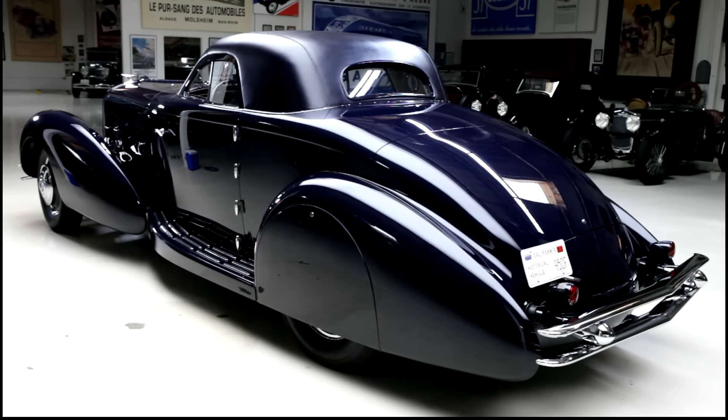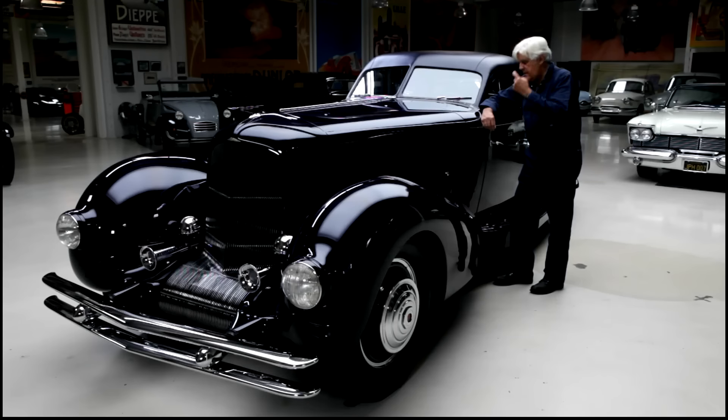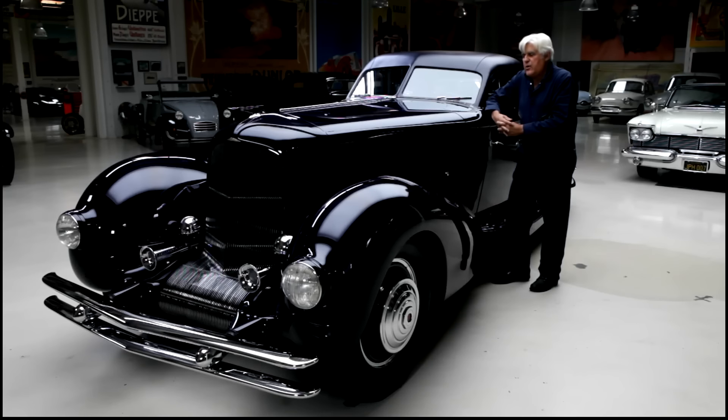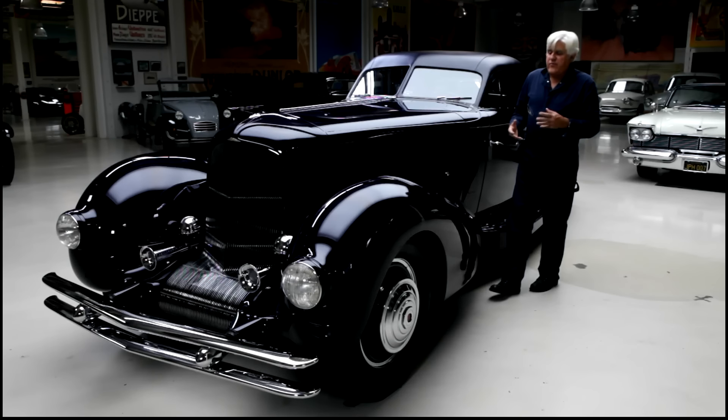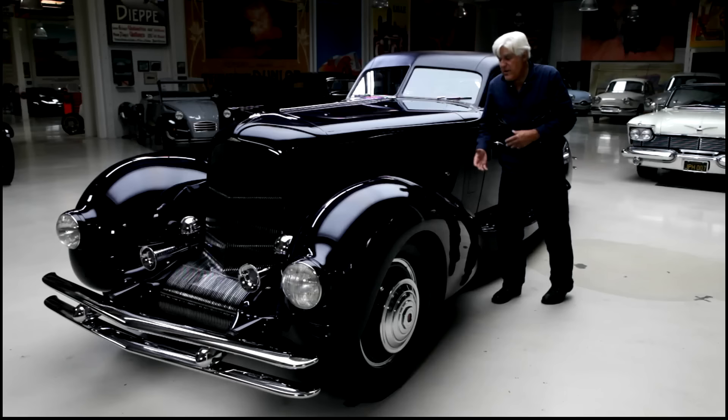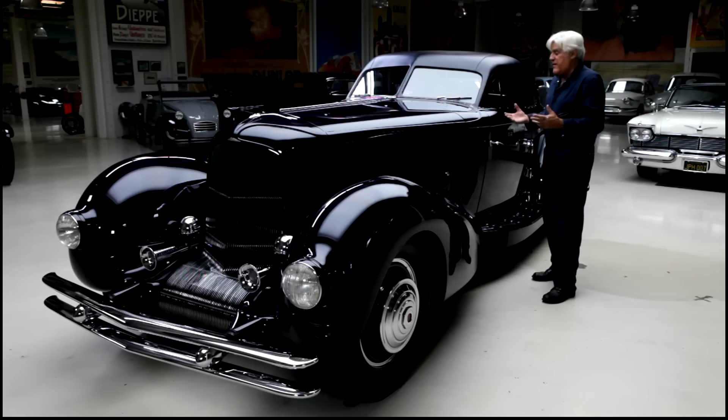Josiah Lilly had the car just about a year before trading it in. It went to New York and was bought by a woman named Rita DeMay — she was the mistress of one of those Tammany Hall politicians, a guy named Boss Haig or something like that. They had one of those hush-hush relationships, so the car was never really seen in public. She was Canadian and would drive this from New York to Canada to visit her family. She even took it to Europe, but it was never really photographed or seen much.